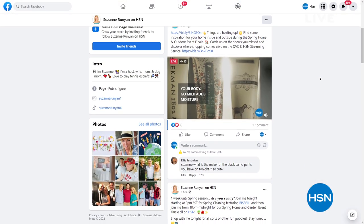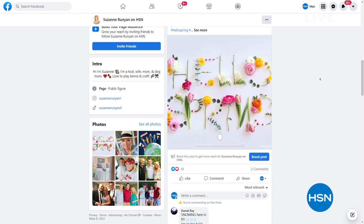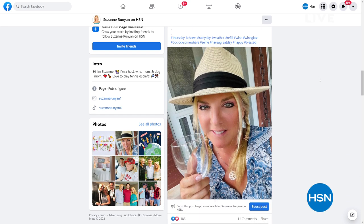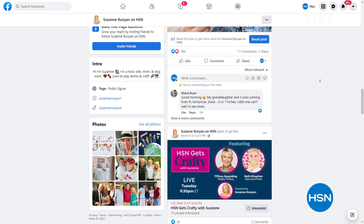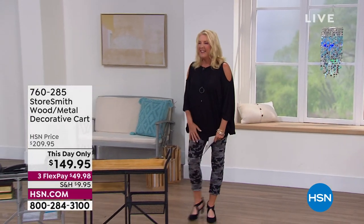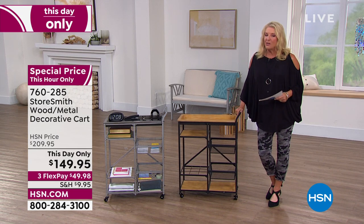I'm Suzanne Runyon, welcome to HSN. Please join me on my Facebook page — Suzanne Runyon on HSN on Facebook. I post every day: funny things, interesting stuff, shows coming up. I also do a really cool Tuesday night Facebook-only live show. We just celebrated our first anniversary and it's all about being creative. This is the grand finale — our last half hour of a big 24-hour event celebrating all things spring, because spring is literally only one week away. Let's get ready for spring and entertaining.